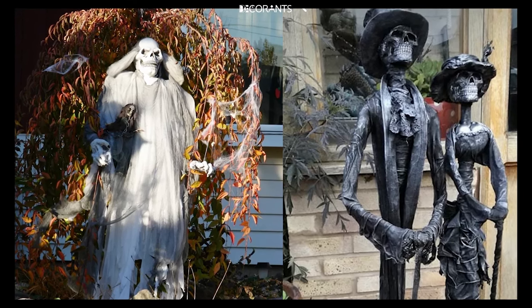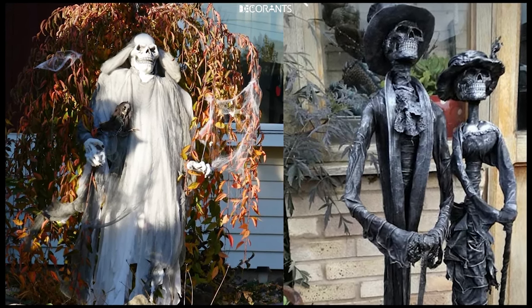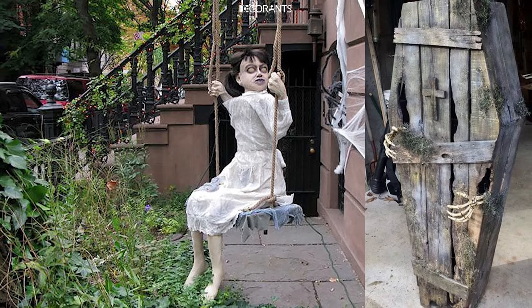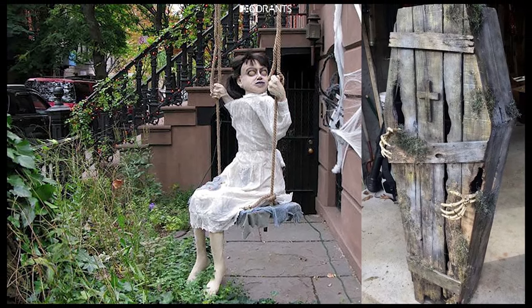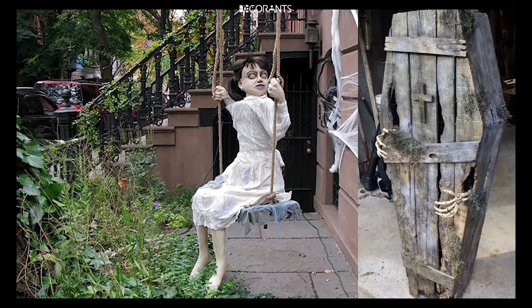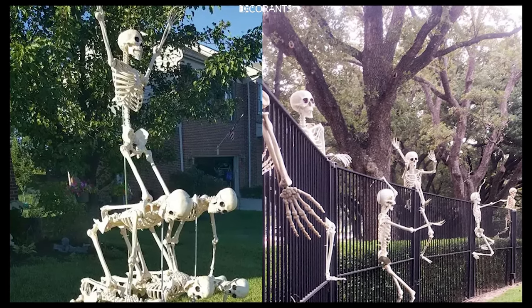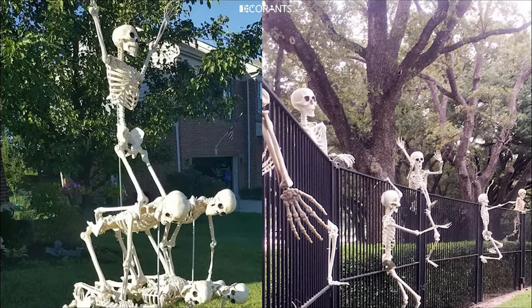Uplighting: Uplighting is a technique where lights are placed on the ground and aimed upwards to highlight certain features, like trees, bushes, or decorations. This type of lighting can cast dramatic shadows and make your yard look like a haunted forest. Use colored bulbs for an even more supernatural effect.